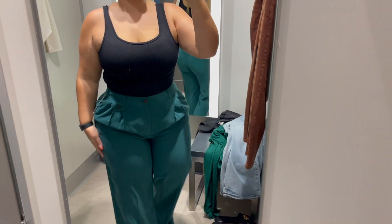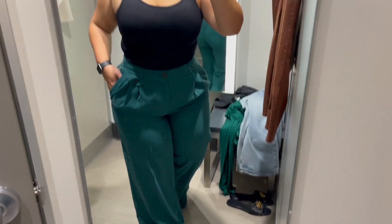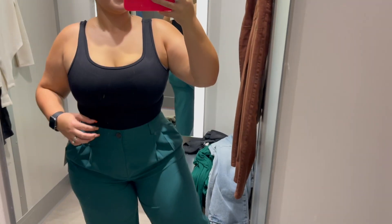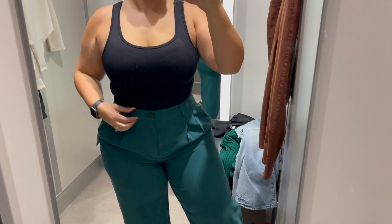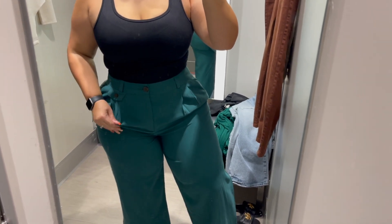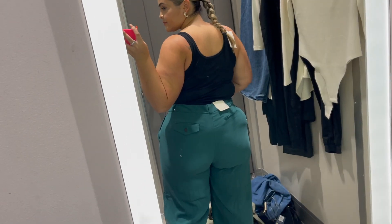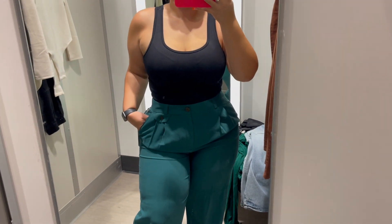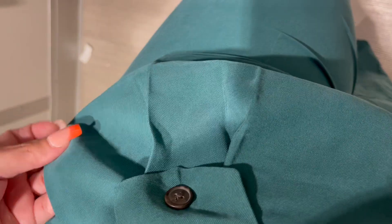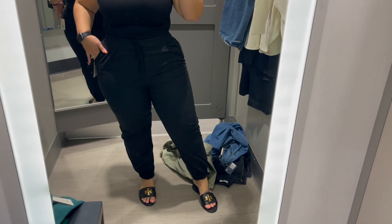I'm regretting not getting these — I had them in my hand and put them down. I love these pants. This top I already have and I've shown you guys it several times, but I wanted to show it with these pants because this color is everything. I have pants in black that are a little bit different, but these have these buttons — I'll show you a close-up. These are so cute, I'm getting them. I don't even care, I'm putting them in my cart, especially with the 30% off.